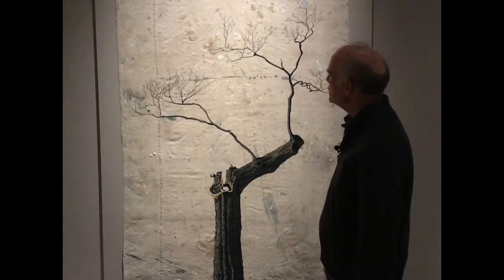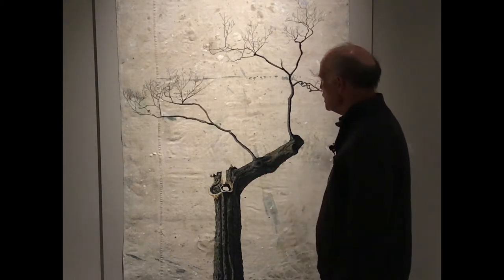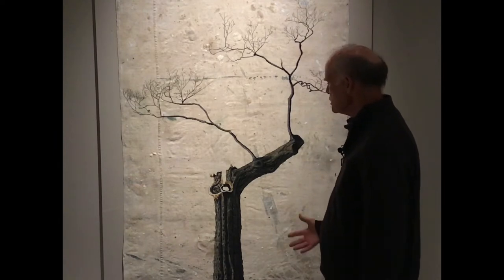I paint these paintings of trees. I've done other trees. I make them large so that people can stand next to them and look up to them and sort of see the grandeur that there is.